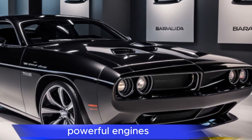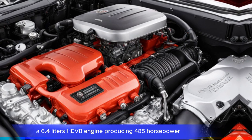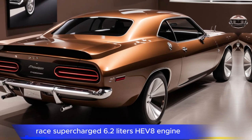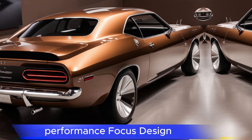Powerful engines. The Barracuda is available with two engine options: a 6.4-litre Hemi V8 engine producing 485 horsepower, and a supercharged 6.2-litre Hemi V8 engine delivering over 700 horsepower.